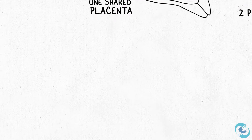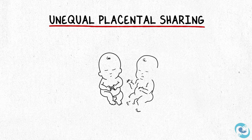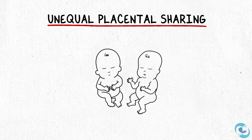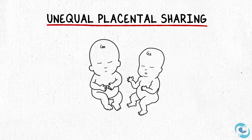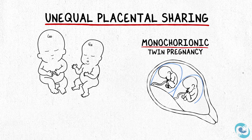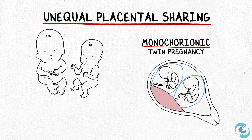Let's talk about something called unequal placental sharing. In all twin pregnancies, it's important to watch how the babies are growing. You'll hear a lot about each baby's size at various ultrasounds, particularly in a monochorionic twin pregnancy. Both babies need to draw their nutrients and oxygenation from that one placenta.